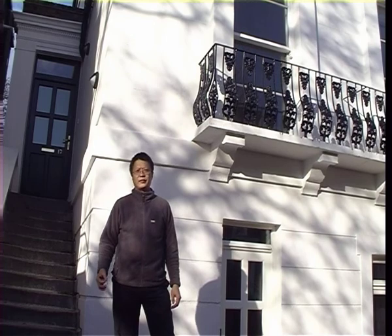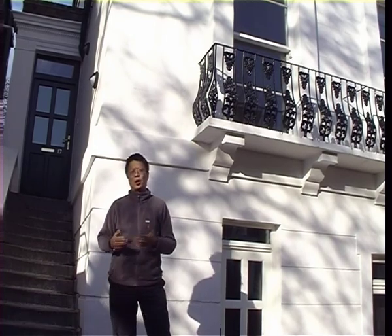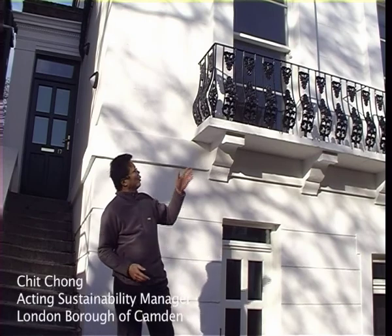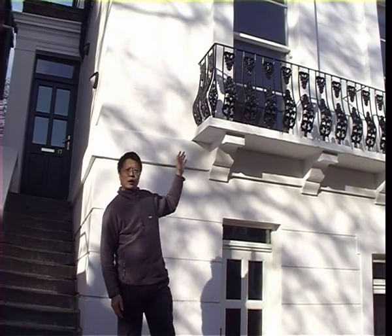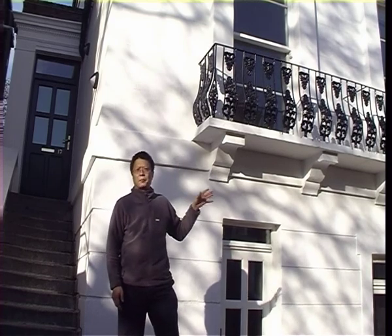We are outside 17 St Augustine's Road, which is Camden's low energy house. What we have done is we've taken this house in a conservation area and reduced its emissions by 80%. 60% of Camden is in conservation areas. What we've done with this house is show that the heritage of Camden can be preserved for future generations without compromising the environment for them.